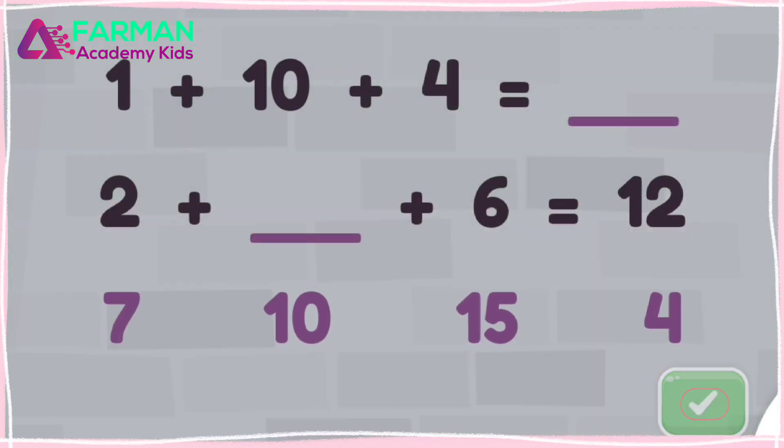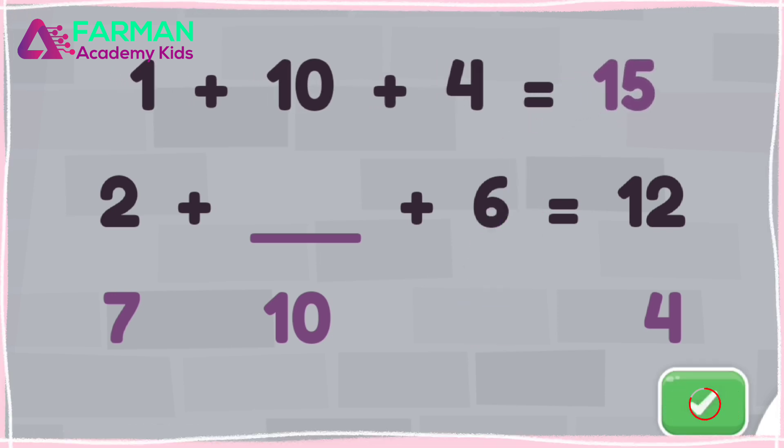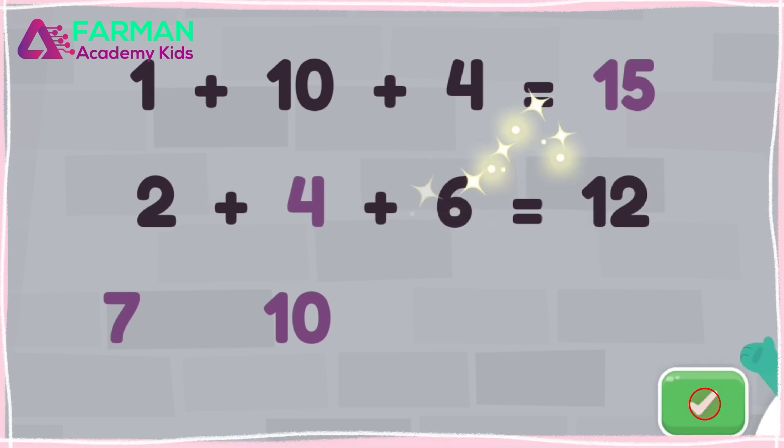Drag the numbers to the blanks to solve the equations. Yay! One plus ten plus four is fifteen. Two plus four plus six is twelve.